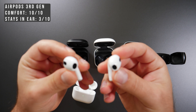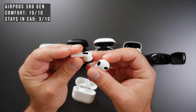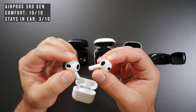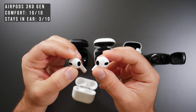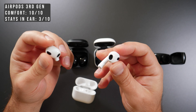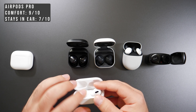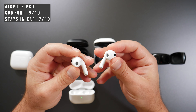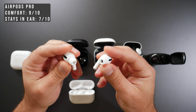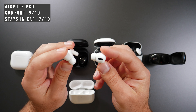The AirPods third generation have a comfort level of 10 — you barely notice they're there — but they also fall off very easily with just about any movement; these fell off the most during testing. For the AirPods Pros we have a 9 out of 10: also very comfortable, but these do a much better job of staying in your ear because of the silicone tips that plug into your ear.